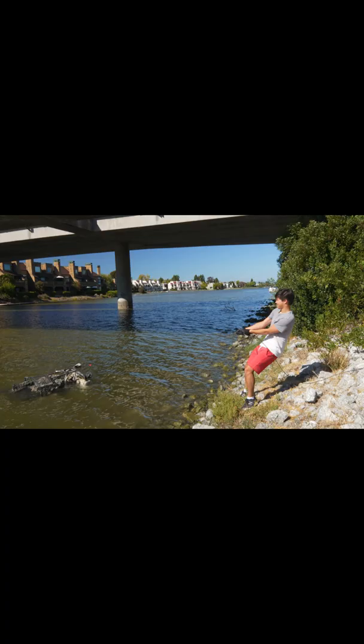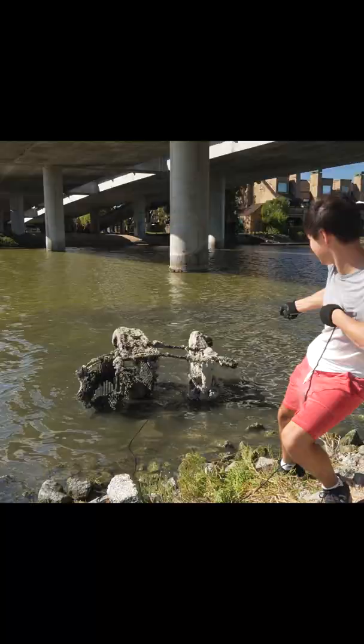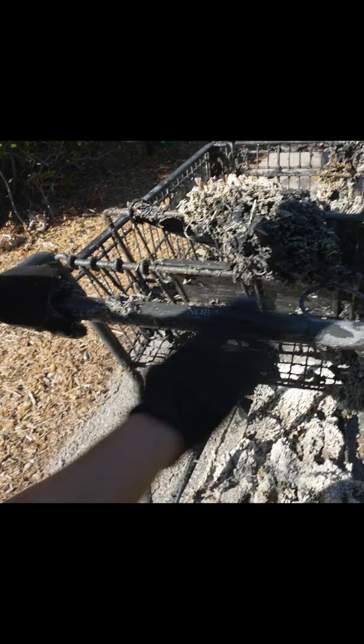So we moved down to the side of the water, and after a bit of pulling, we got the shopping cart out. Hooray! We dusted it off, and it belongs to this place called Knob Hill. So we're gonna go return it and see what they say. Like for part two.